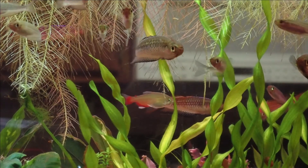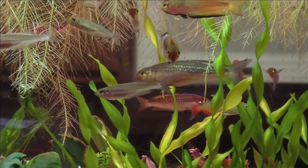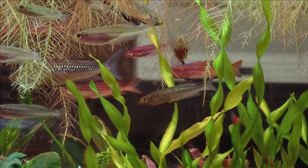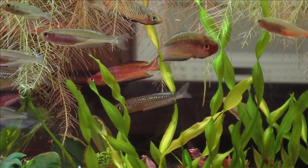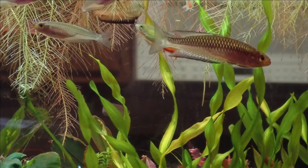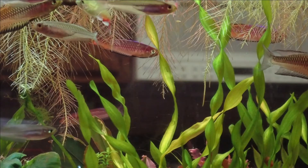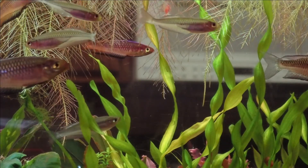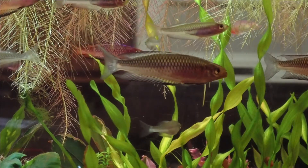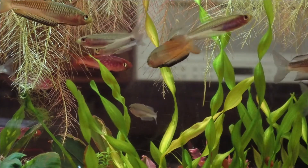Hello and welcome to Amy 5 Aquatics. Today I'd like to highlight my Rhadinocentrus ornatus. These are from Carlin Creek and Tewa Creek. I got them from Marcel, who collected their parents — or perhaps the generation before — from the wild. These were bred in his fish room in Madison, Wisconsin, and I just thought I'd take a little video of them.